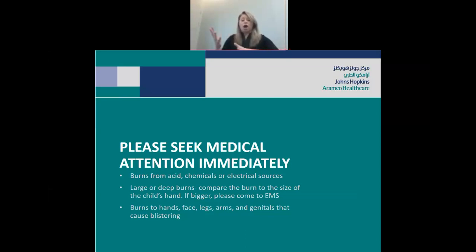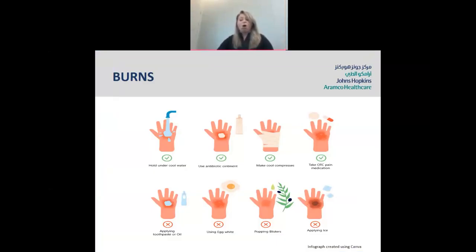To determine if you have a large burn, look at your child's hand and examine the burn. If the burn is bigger than your child's hand, you need to come to the emergency room. If the burn is to the hands, face, legs, arms, or genitalia and can cause blistering, you also need to come to the emergency room. Remember, almost half of all burns are preventable in adults, but in children, that rises to almost all being preventable. Prevention is the key.